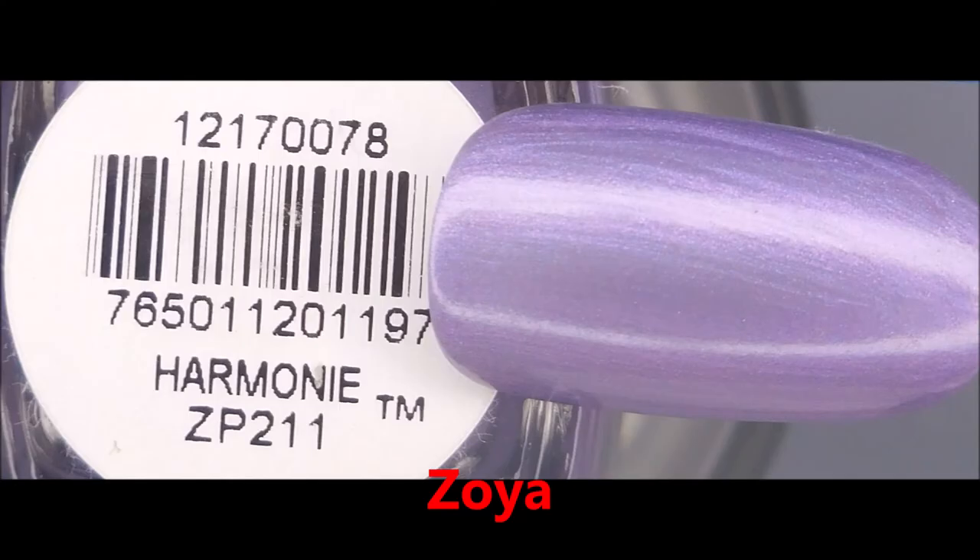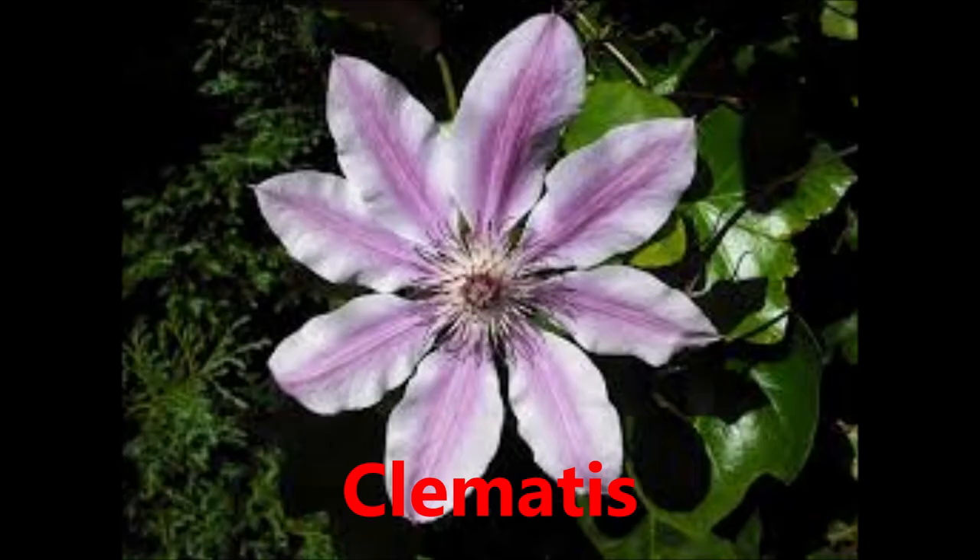And the last one is Zoya Harmony. This one's the only shimmer that made the cut. It reminds me of the clematis flowers that grow in my backyard. Beautiful, beautiful flower.